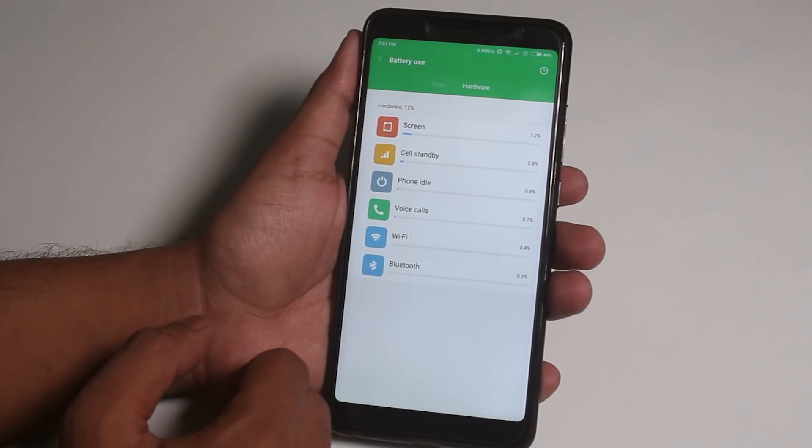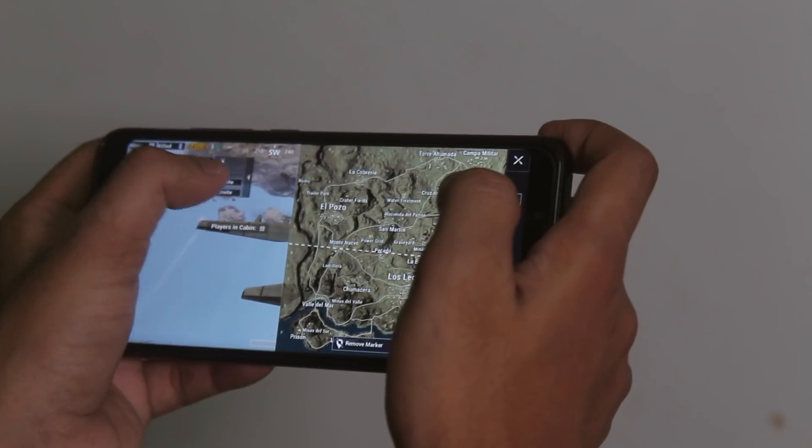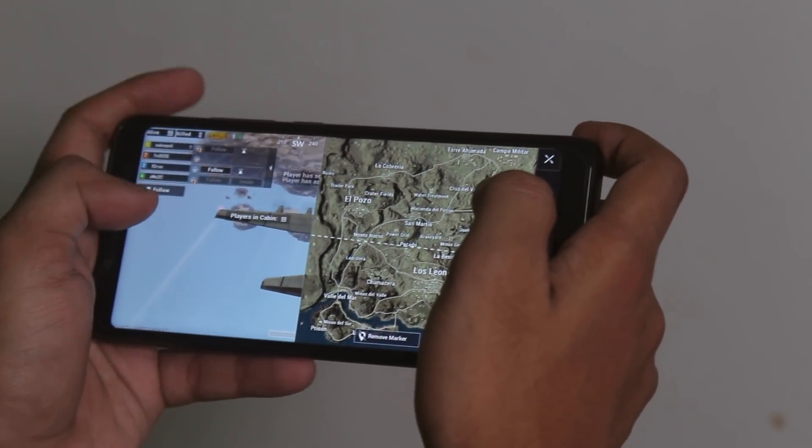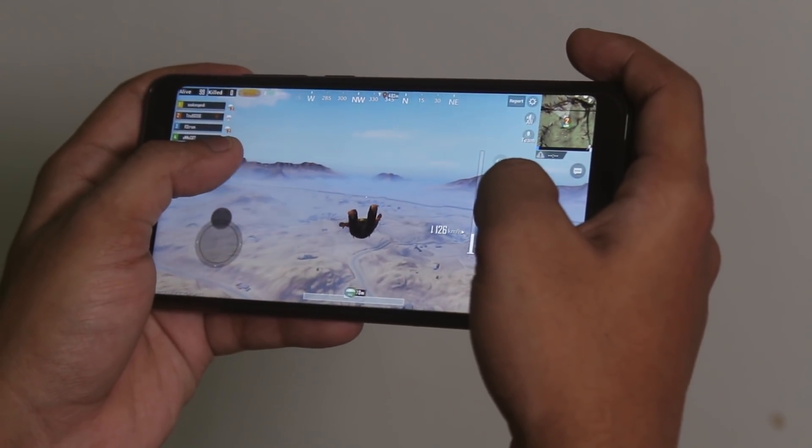Here are some screenshots of battery life when I played PUBG a lot. As you can see, I played PUBG for almost two and a half hours and still had around 50% battery left — not too bad. Talking about PUBG, let me throw some gameplay on the new Miramar map so you can get an idea about the gaming performance.